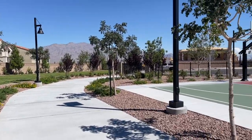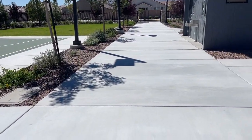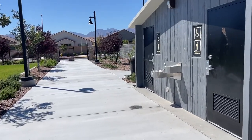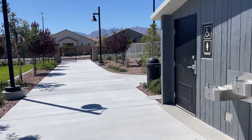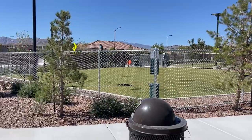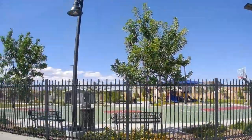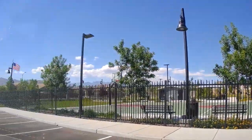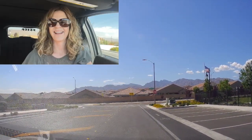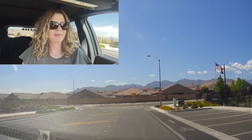Look at those beautiful mountains. It is bright out — I cannot see if I'm recording or not. Alright, I'm going to head back to the car. We're going to finish taking this tour. I love Sky Canyon. That was an awesome park. I really like the two dog parks for the little dogs and the big dogs.